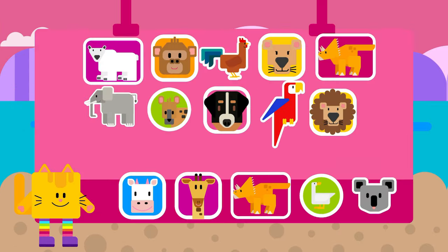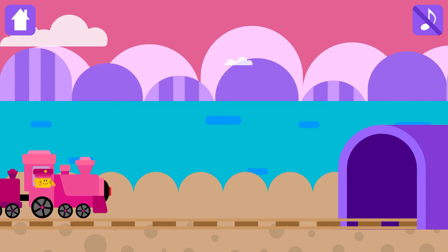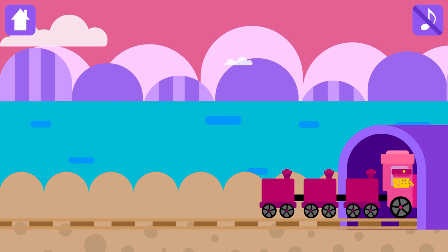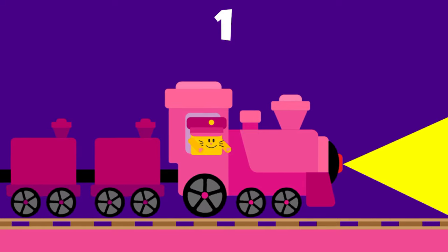Congratulations! Choose a magic sticker. Look! Magic tunnel is there! Are you ready for the magic? Three, two, one. Magic!